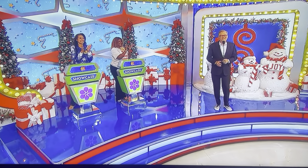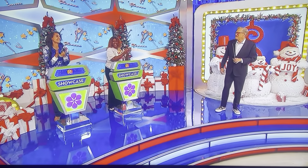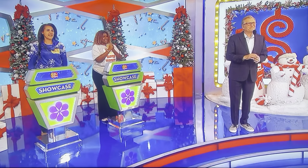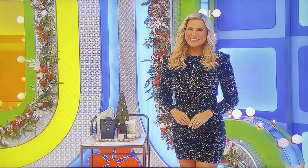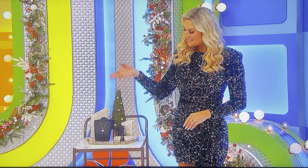Welcome back everybody to the Showcase Round here at The Price is Right. Congratulations on making it all the way to the end, two lucky people. Let's see that first Showcase. Monica and Anitra, we're adding some sparkle to your holidays with these prizes, starting with the perfect bling to stuff in a stocking — this designer jewelry.